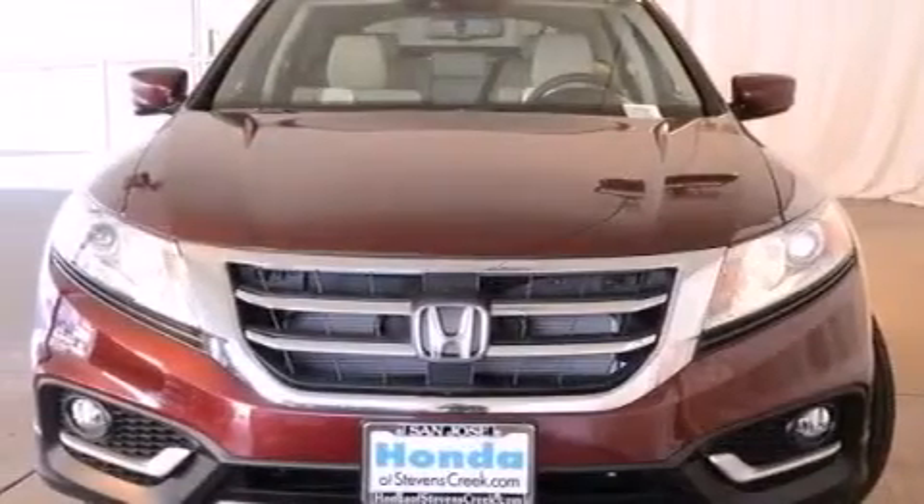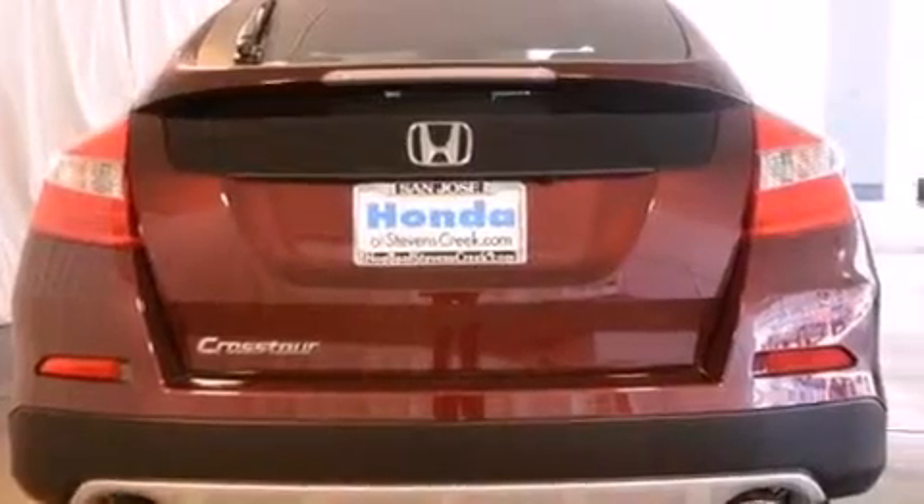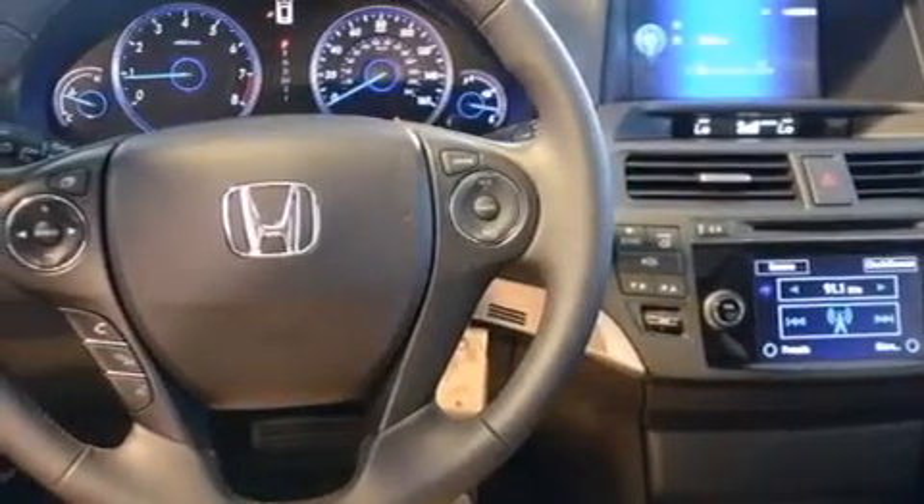All of the following features are included: a power moonroof, air conditioning with automatic climate control, cruise control, a CD player, a leather-wrapped steering wheel, and a passenger-side vanity mirror.